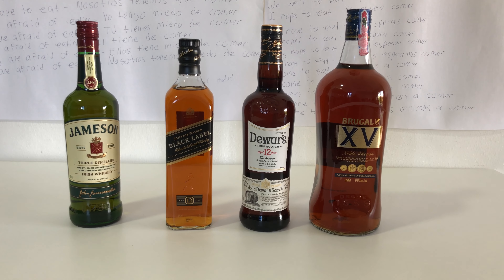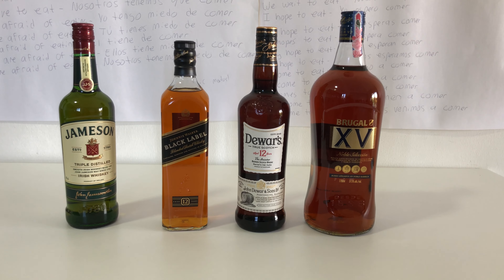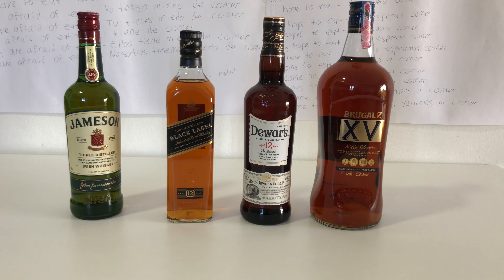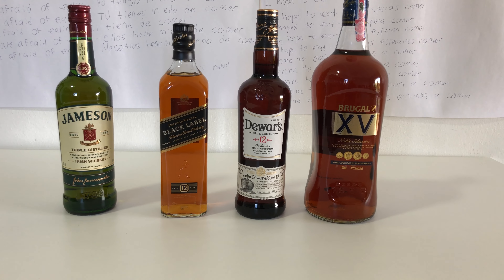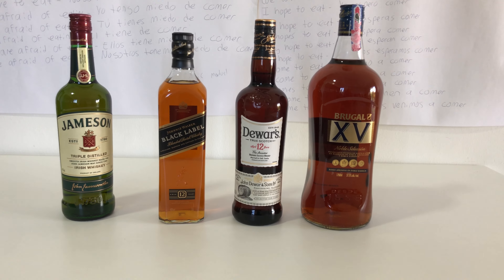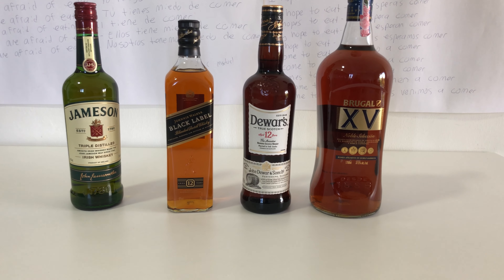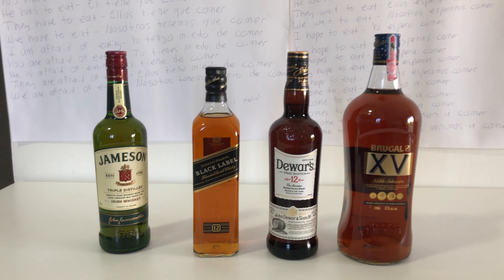Trust me, ladies and gentlemen, you come out a whole lot better if you acquire the taste of Dominican rum, because that big bottle is going to last me a lot longer. What I'll do is start off with the rum and drink that every other day. So: rum, then Duero's, then rum again, then Johnnie Walker, then rum, then Jameson — basically all of these bottles expire at around the same time.